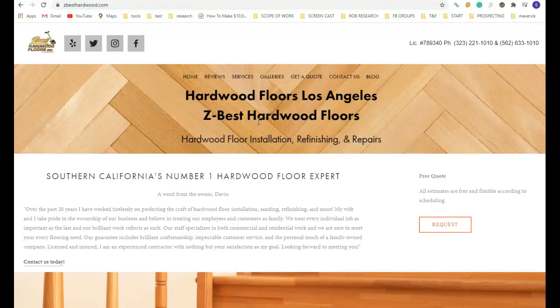Good afternoon, ZBest Hardwood. My name is Greg, and I help local businesses — contractors, roofers, plumbers, HVAC — find more customers by being on the front page of Google.